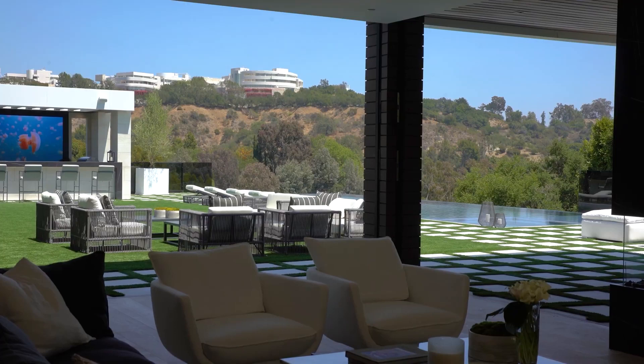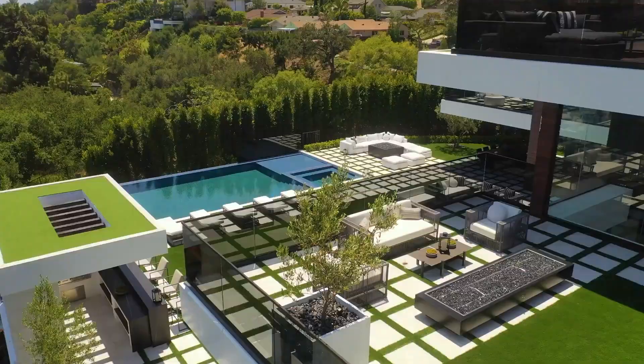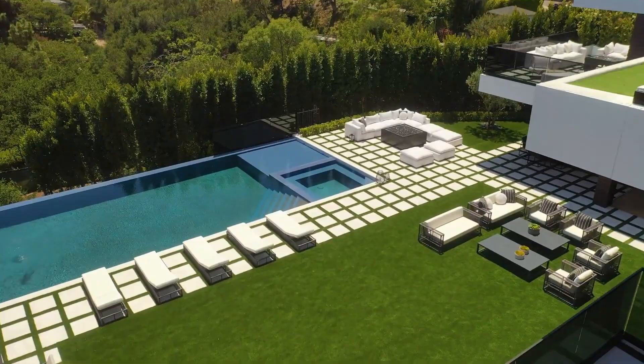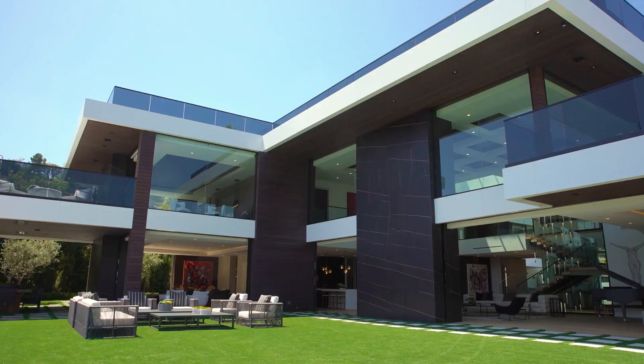This is a stunner. And the pavers are awesome, with the grass interweaved. Big pool, big spa, lots of furnishings. Moss pot outside, why not? Alfresco too, and lots of big columns.